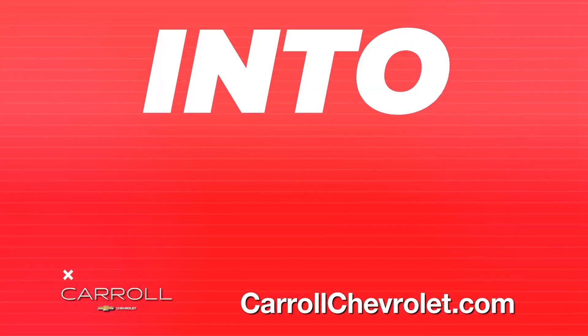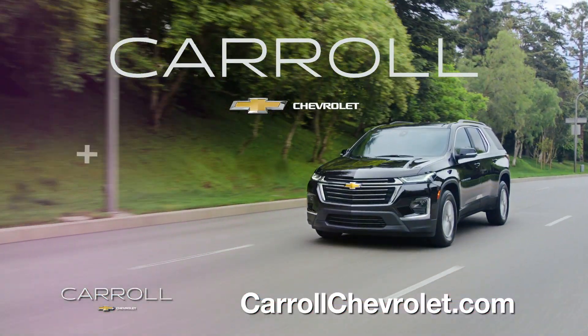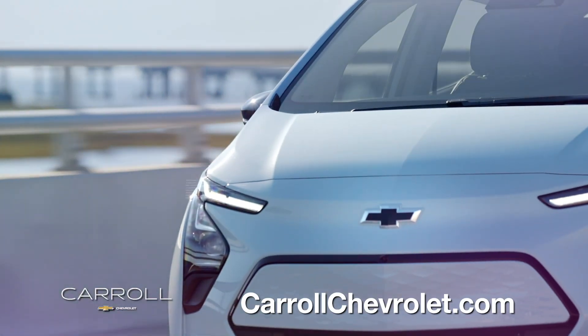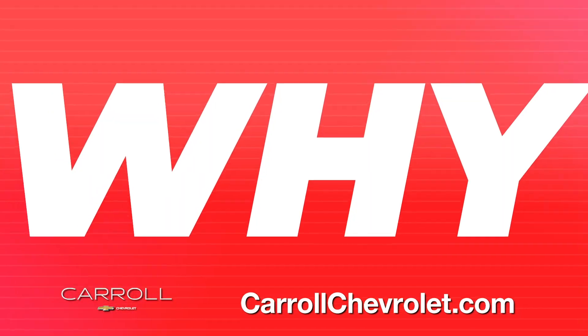Get out of the old and into the new at Carroll Chevrolet. New name, but the same sterling quality you've come to know and expect. Why buy a Carroll Chevrolet?